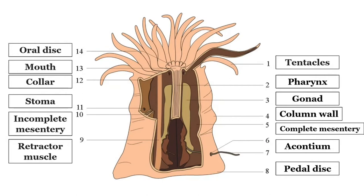The column or trunk is generally more or less cylindrical, and may be plain and smooth, or may bear specialized structures. These include solid papillae, adhesive papillae, cinclides, and small protruding vesicles.